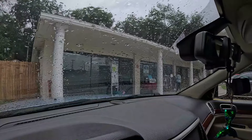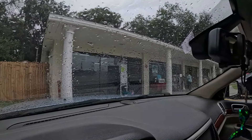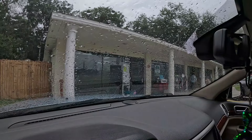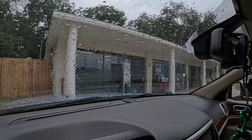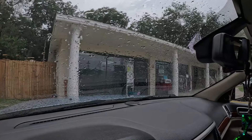Hey everyone! Welcome back. This is Marcia with Red Cardinal Treasures. Today it is rainy here in Florida — typical rainy afternoon. But we are at the Sheltering Hands Thrift Shop. I have never been to this one. It looks like a smaller little shop, but we're going to go in and see if we can find any goodies to sell.